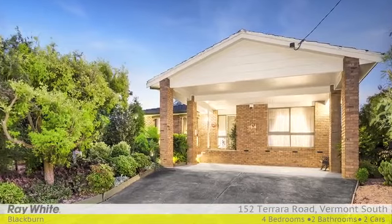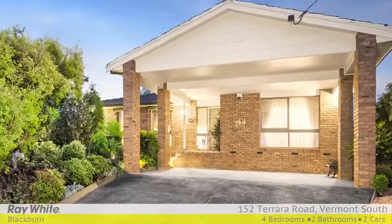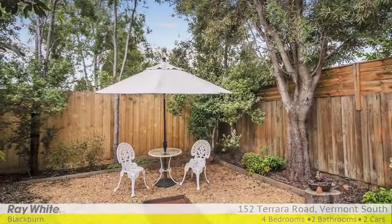Pridefully presented and boasting wonderful outdoor entertaining options, this four bedroom, two bathroom solid brick home is the definition of relaxed comfort.